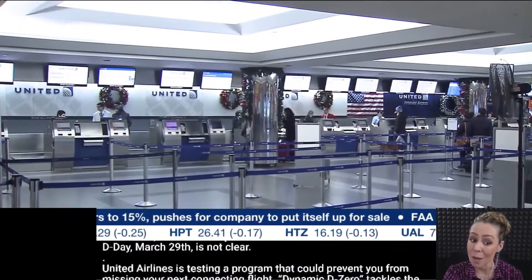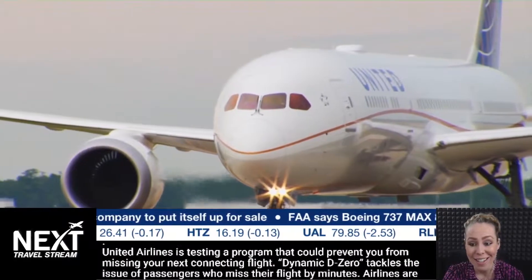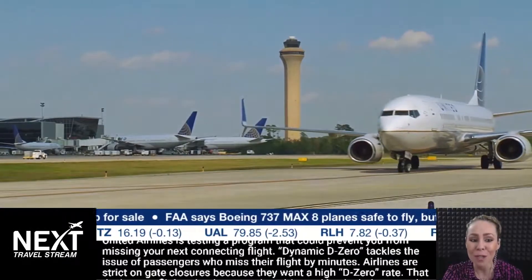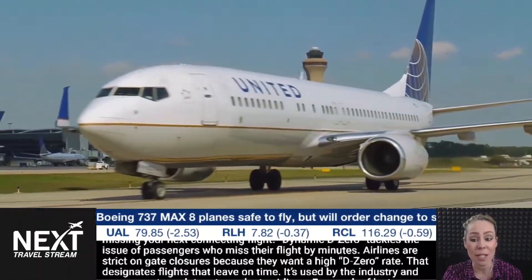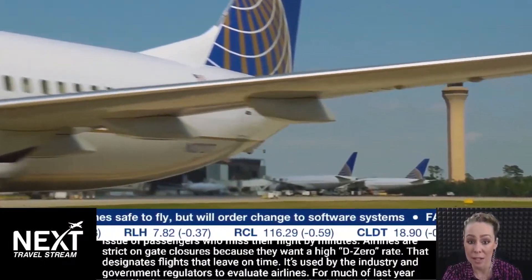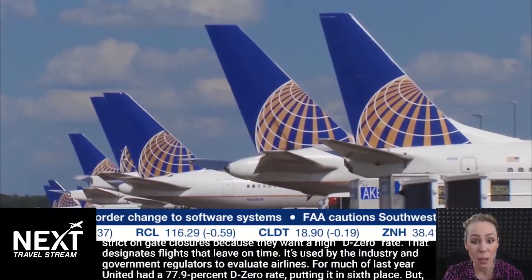United Airlines is testing a program that could prevent you from missing your next connecting flight. Dynamic D-Zero tackles the issue of passengers who miss their flight by just minutes. Airlines are strict on gate closures because they want a high D-Zero rate that designates flights that leave on time. It's used by the industry and government regulators to evaluate airlines.